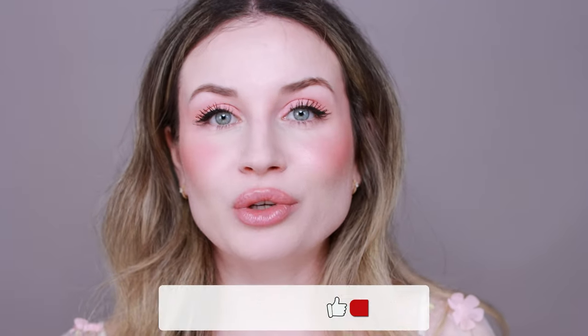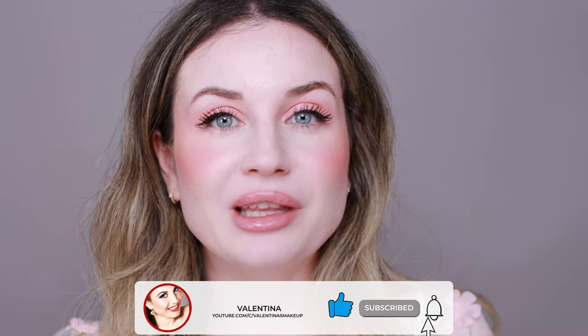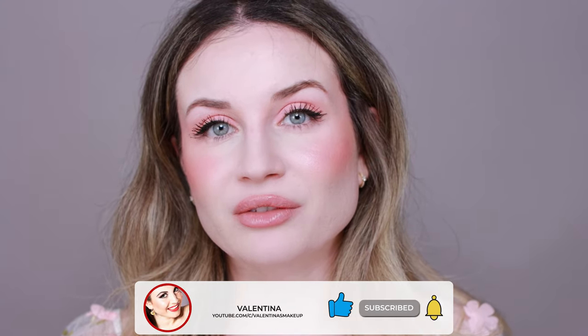That's everything for today — I hope this video is helpful and you liked it. If you did, please hit the thumbs up and subscribe to my channel if you haven't already. Ring the bell to be notified when I upload — I post every week. I hope you have a wonderful day and I'll see you in my next video, bye!